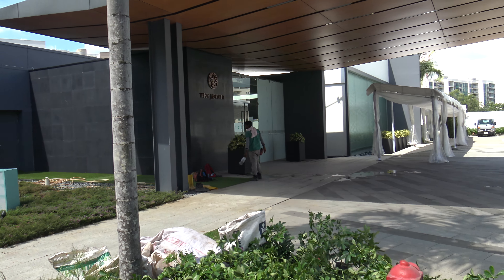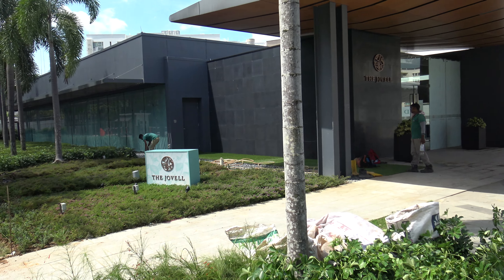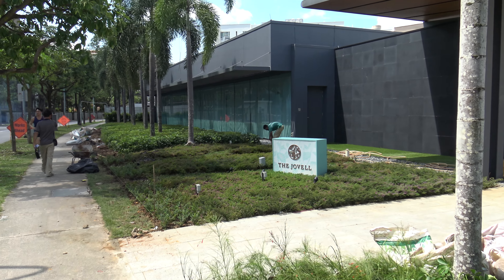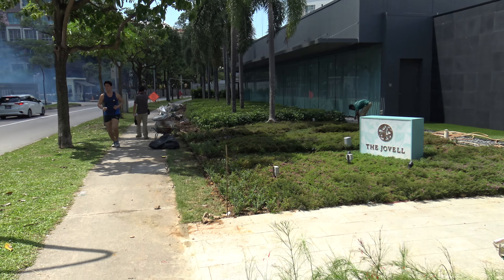Hi everyone, so we're going to go for a walk to the nearest bus stop. We're going to see how far it is from the Jovel to the bus stop. Let's go!